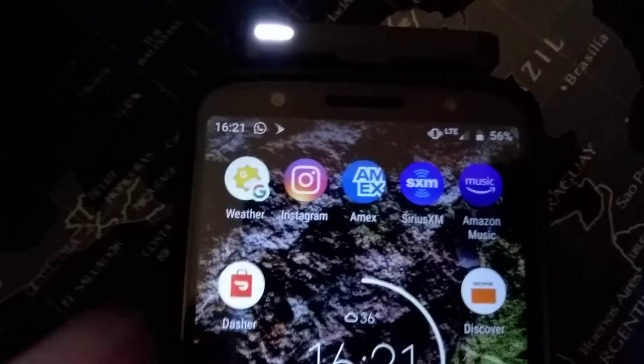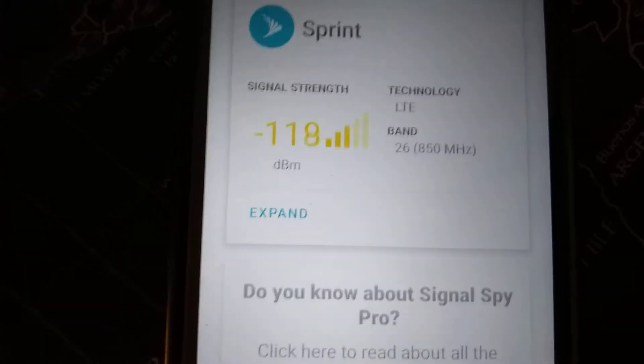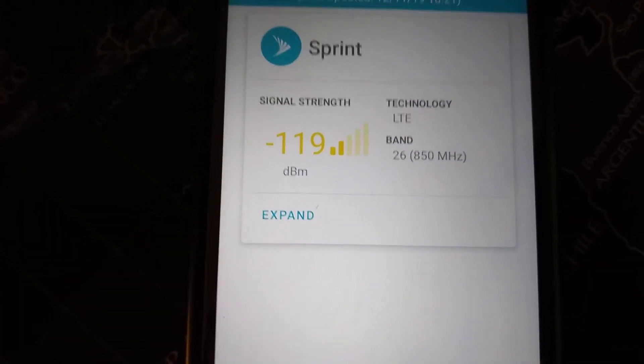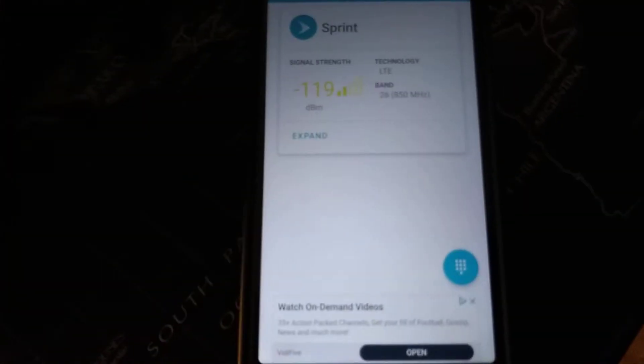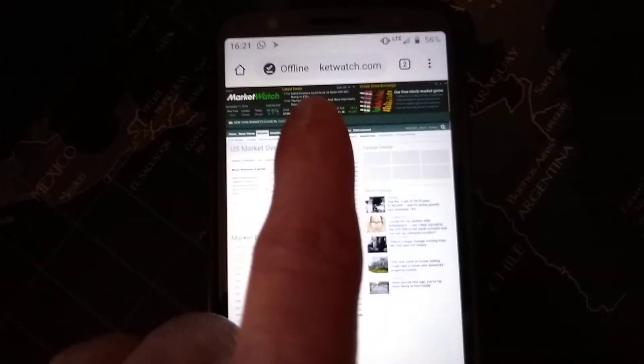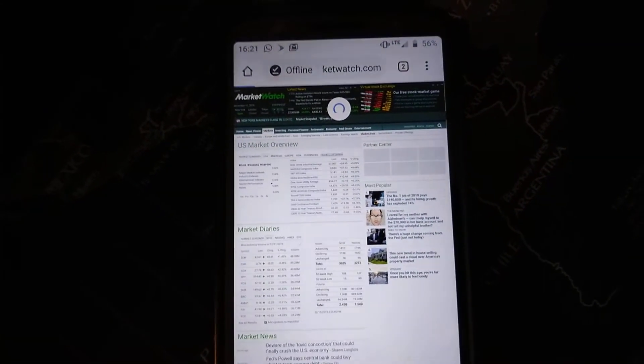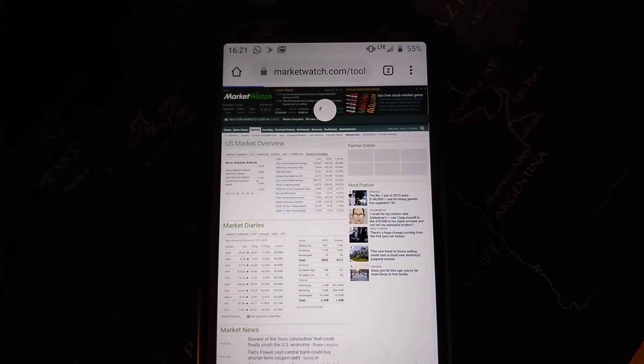So let's take a look and see what kind of Sprint signal we've got. That's a usable signal, or it should be. Let's see what we can do in the way of browsing. It's got some emails, and the MarketWatch feed refreshed.